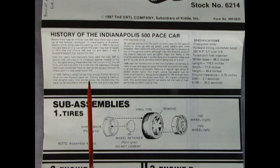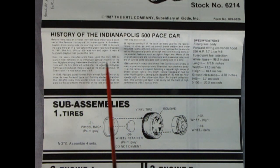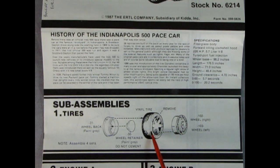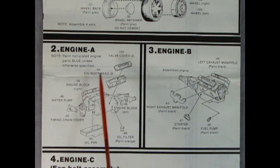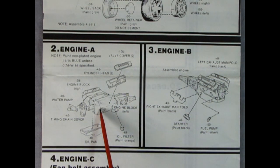As we open up the instructions we get a nice history of the Indianapolis 500 pace car - the original pace car was in 1911 and all kinds of stuff. Then we start right away with our wheels. It doesn't show the custom wheel going in here but it does show the stock one and our tires with the web in there. You remove the wheel retainer and the wheel back, and this time it tells you what color to paint it. Panels two and three show the engine going together - it says to paint the non-plated engine parts blue, though I suspect these were actually black.